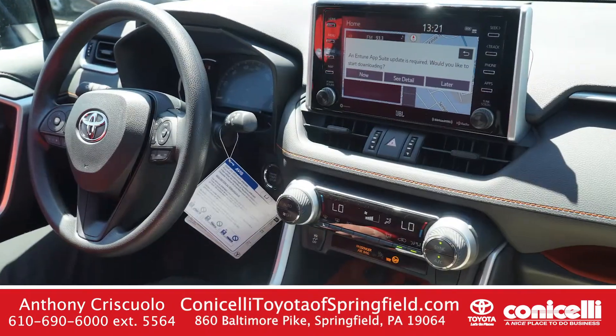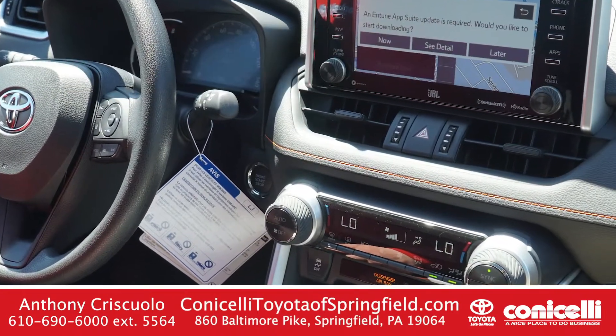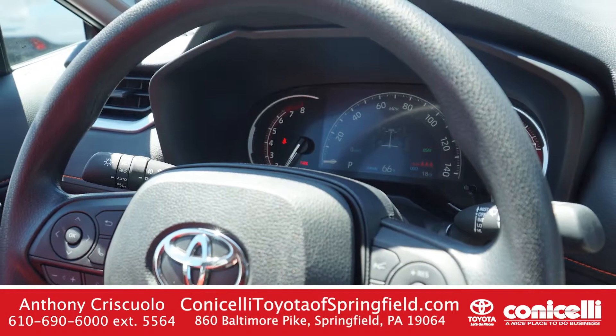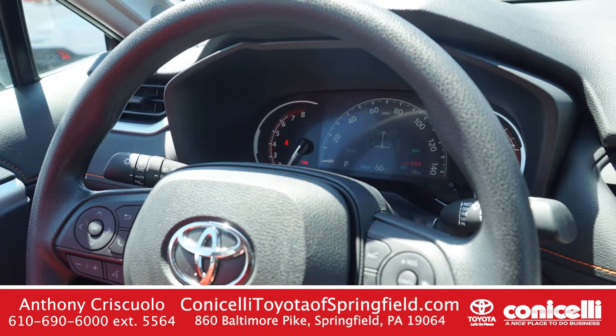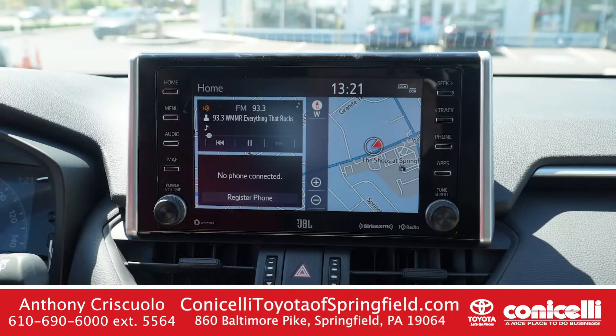This vehicle also has a smart key system with push button start and power driver's seat. Full control of everything right there from the steering wheel. This vehicle has 11 speakers including a subwoofer and an 8-inch touch screen.